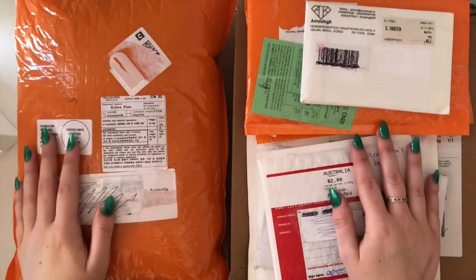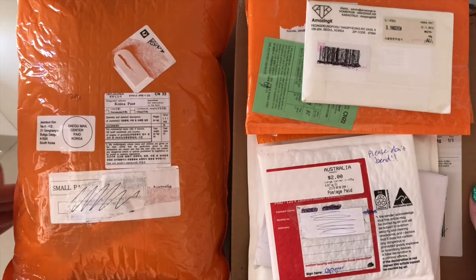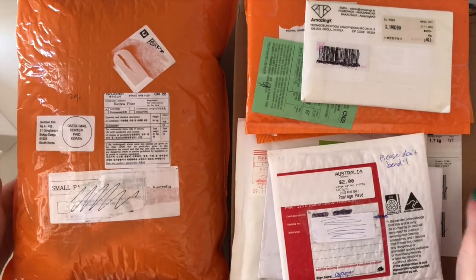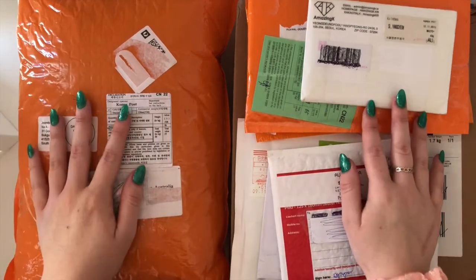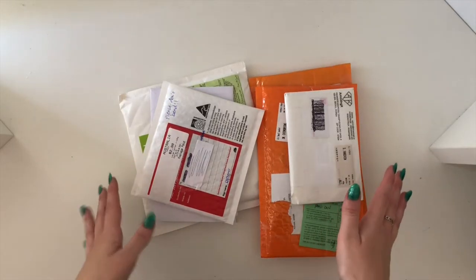Hi lovely people, so today I am back with another haul video. I have a few bits and pieces to unbox — I've got a bunch of photo cards and then some other things that I've ordered over the past couple of weeks. As always, we will start with the photo cards first.